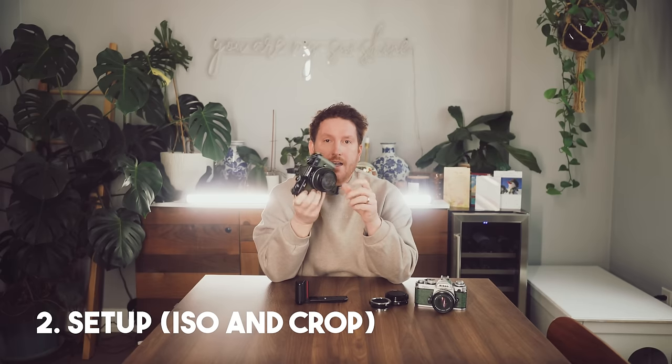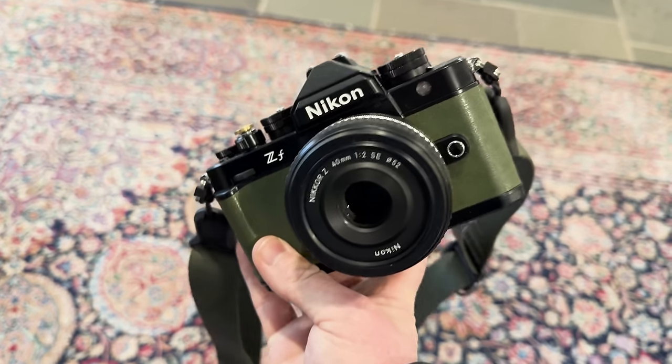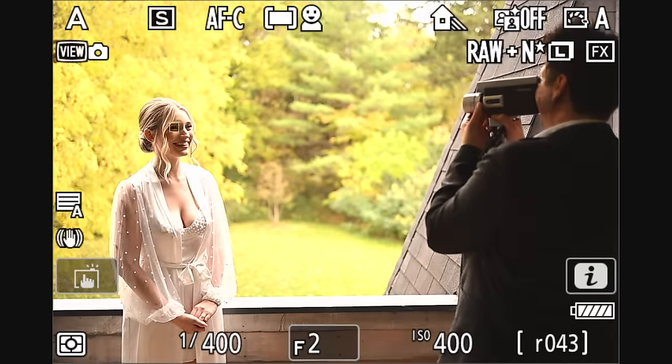Number two: it comes set up pretty well, but the modification I make immediately is to set the record button to ISO so that the back wheel can adjust ISO. Another custom button I like is to switch one button into DX crop mode to get a little bit of extra reach for my lenses. The downside is that it gives you fewer megapixels because you're essentially cropping in-camera, but for some documentary-style images during the day I think that's totally fine.